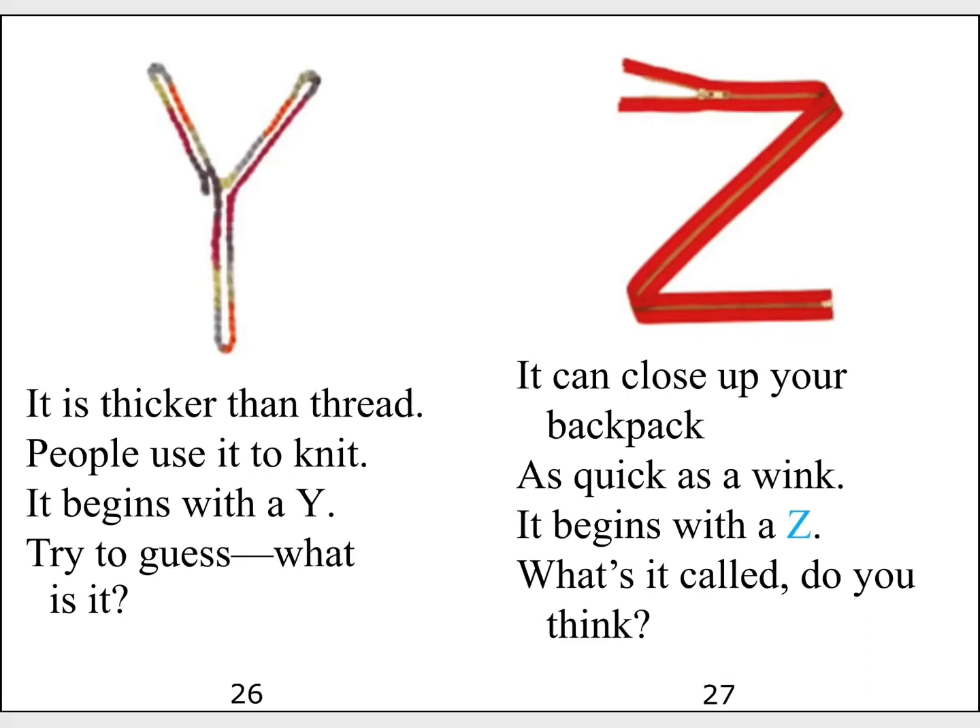It can close up your backpack as quick as a wink. It begins with a Z. What's it called? Do you think?